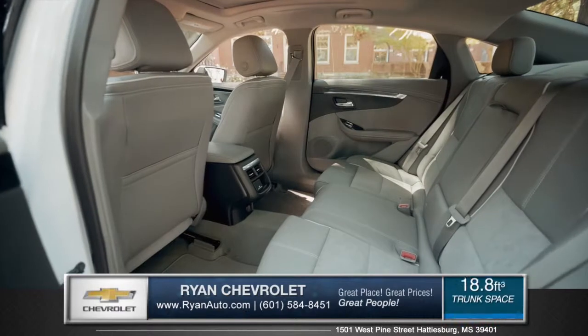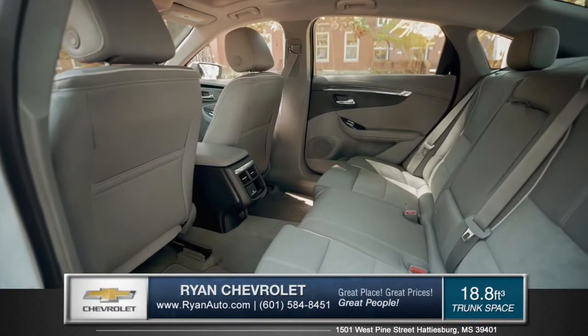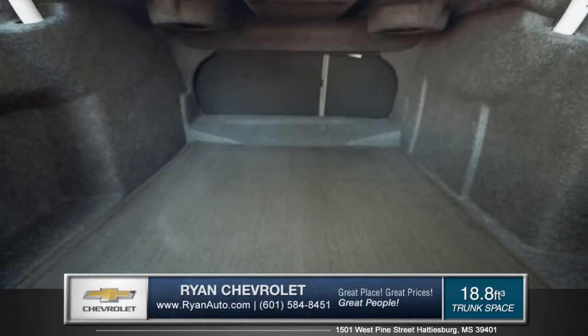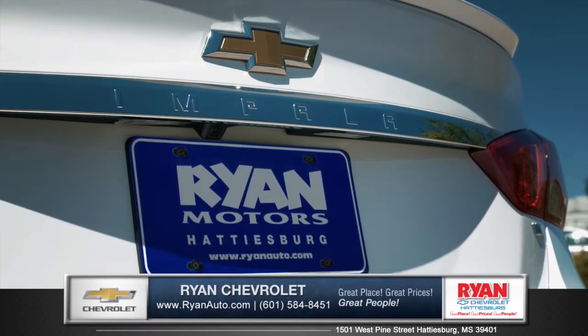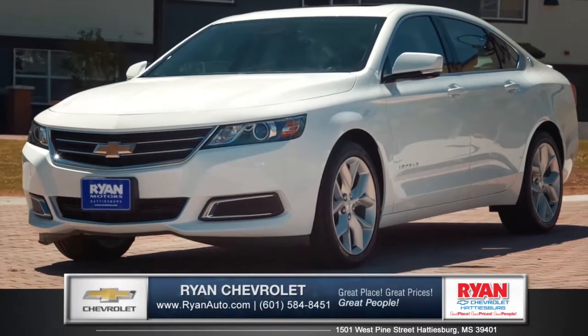The Impala's ultra-quiet interior comfortably seats up to five with plenty of rear legroom, as well as 18.8 cubic feet of trunk space for all your cargo hauling needs. Purposeful and elegant, the Impala is sure to impress — so come down and see us and check out the 2015 Chevy Impala.